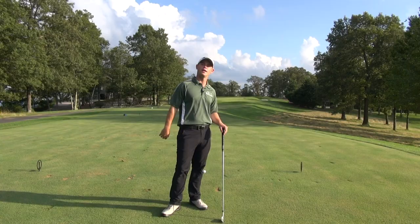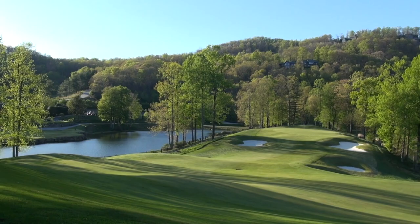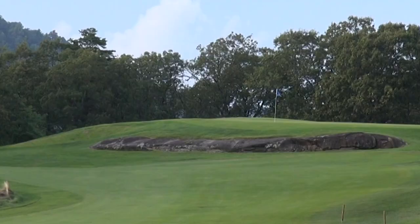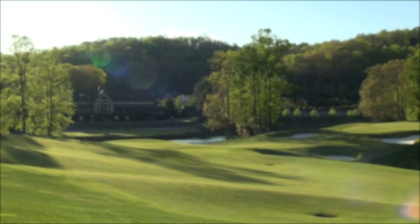Today we are blessed to be here at the top of Glassy Mountain. This is an incredible golf course with spectacular views — one time ranked number two most scenic course in the country right behind Augusta National. It's fantastic. And today we're going to show you how to move through your shots and how to get all the power you can.